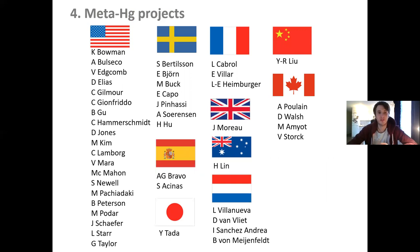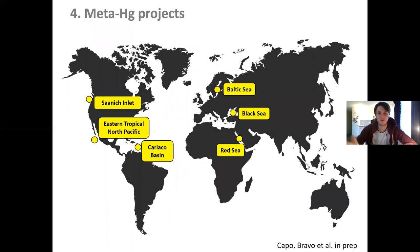This working group is composed of many researchers including the main experts in HgcAB phylogeny and identification such as Kathleen Gianfriddo, Kathleen Gorman, Dwayne Elias, Cindy Gilmour, and Ben Peterson from the US. We also have colleagues from Sweden, my working group, and from Spain, Japan, France, Australia, UK, Ireland, China, and Canada. I will not present results today as it is still a work in progress, but I have already screened six datasets of metagenomes and found mercury methylators from different places that seem slightly different in taxonomy, potentially related to different environmental conditions.